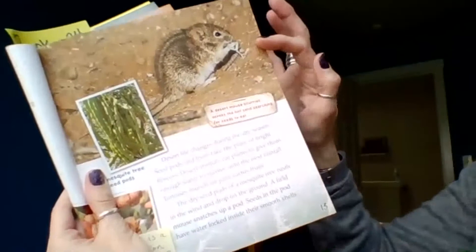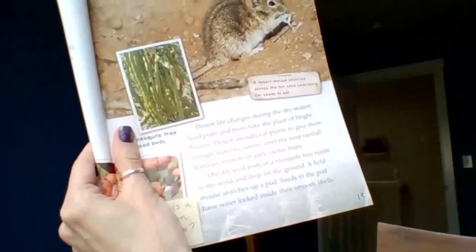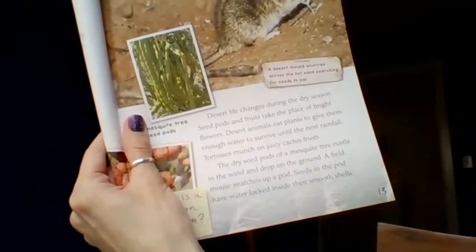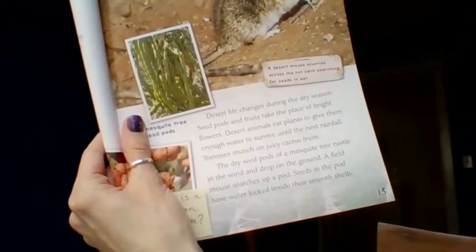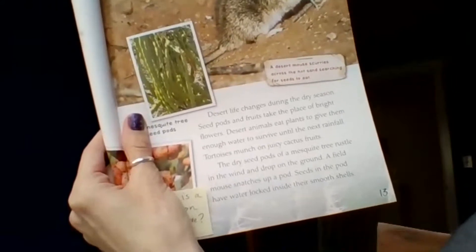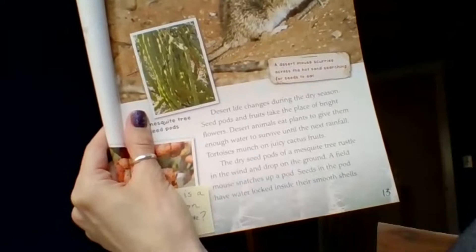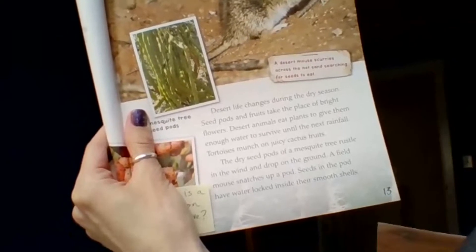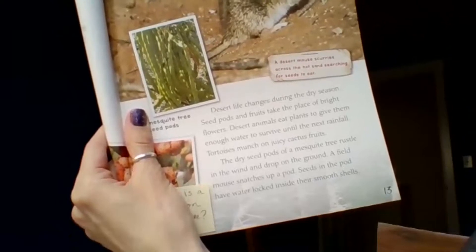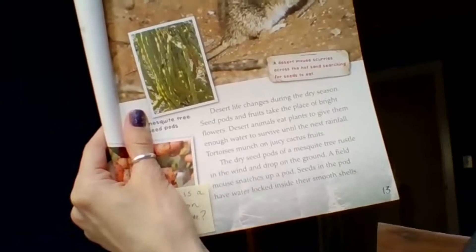Here's a desert mouse scurrying across the hot sand, searching for seeds to eat. Desert life changes during the dry season — seed pods and fruit take the place of bright flowers. Desert animals eat plants to get enough water to survive until the next rainfall. Tortoises munch on juicy cactus fruits. The dry seed pods of a mesquite tree rustle in the wind and drop on the ground. A field mouse snatches up a pod — seeds inside have water locked within their smooth shells.